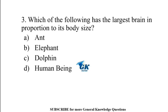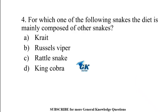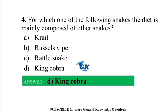Which of the following has the largest brain in proportion to its body size? For which one of the following snakes is the diet mainly composed of other snakes? King Cobra.